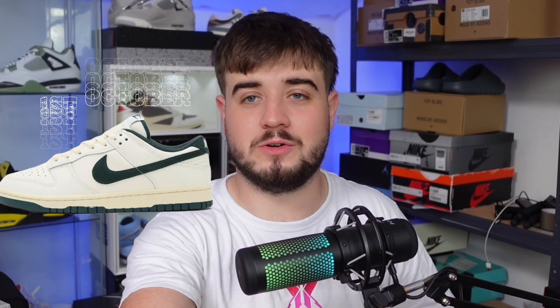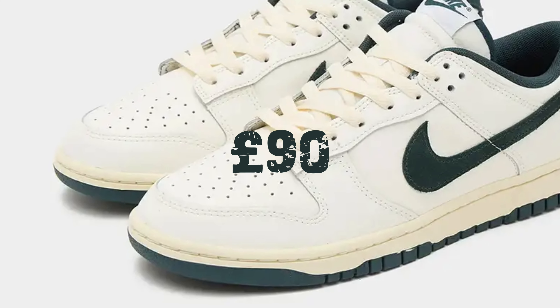On the 1st of October we have the Athletic Department Dunk Lows in Deep Jungle. These should be retailing for 90 pounds. I don't really expect any resell, however as it's a good looking colorway I'm including it in today's video.